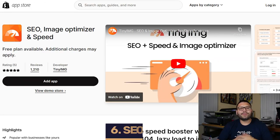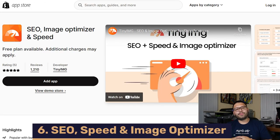Really quick before we continue the countdown — if you're finding this information useful, make sure to subscribe and leave a like. Now let's get back to it. Optimizing our number six spot, we have SEO Speed and Image Optimizer.